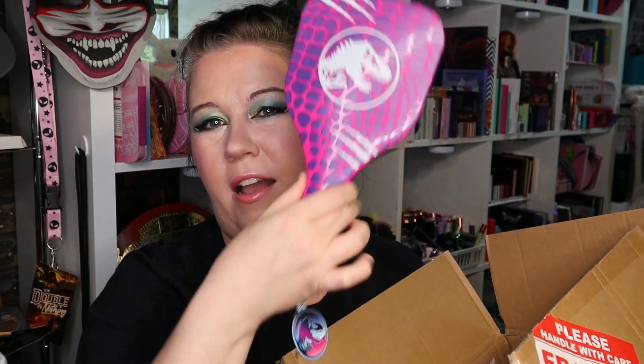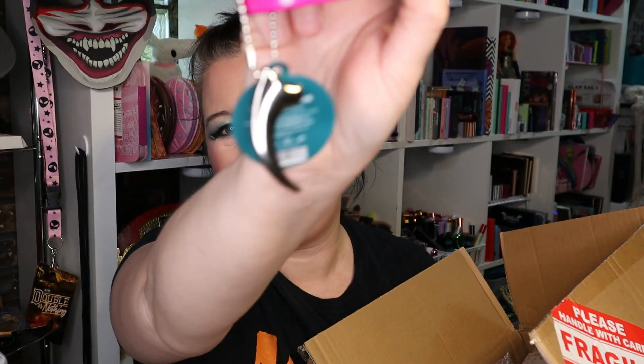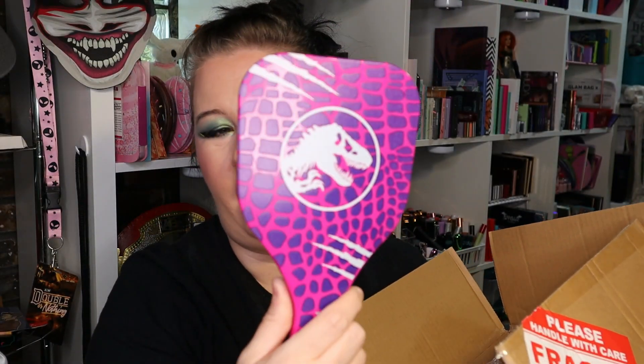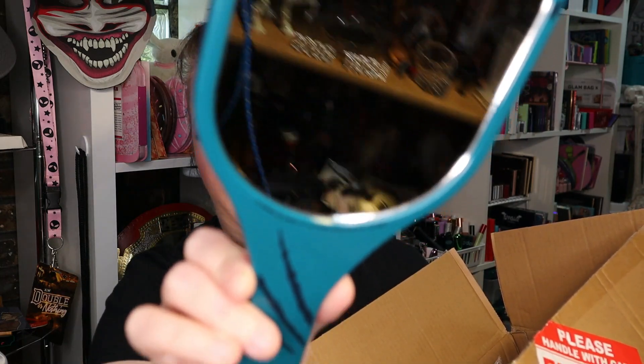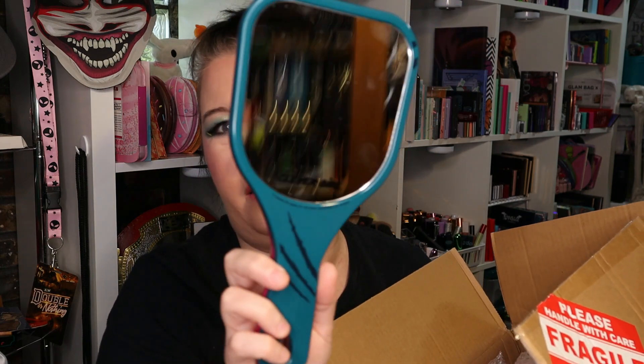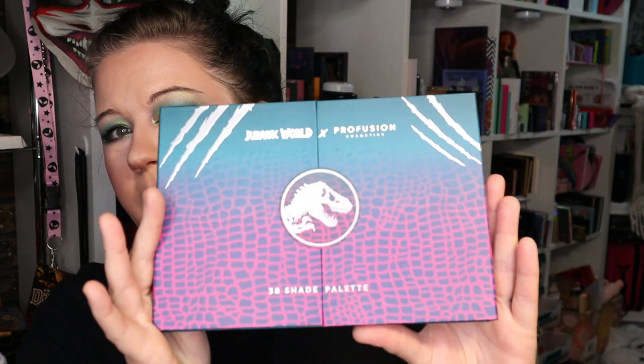How could I resist the mirror? It's got the iconic little raptor claw on the bottom, and it says 'clever girl' right there — very cute. You can see some of my books. I will say Profusion packaged this stuff beautifully — lots of wrapping in it, which I will recycle and use when I ship stuff to other people. And then the last thing in here is the palette, of course.